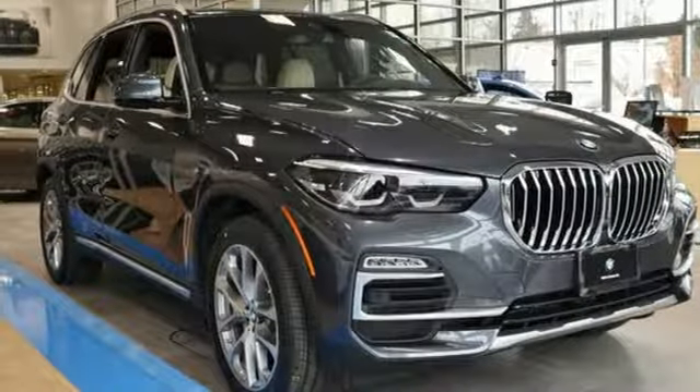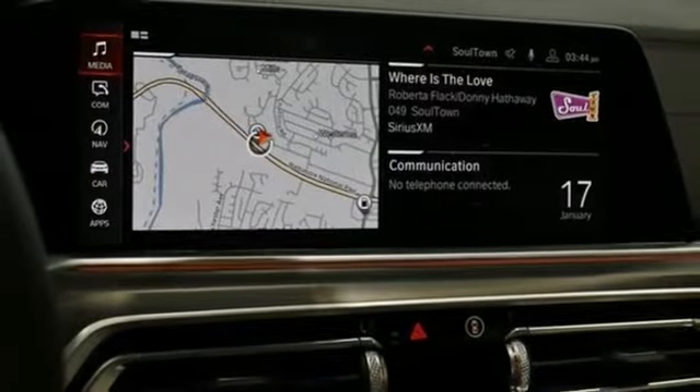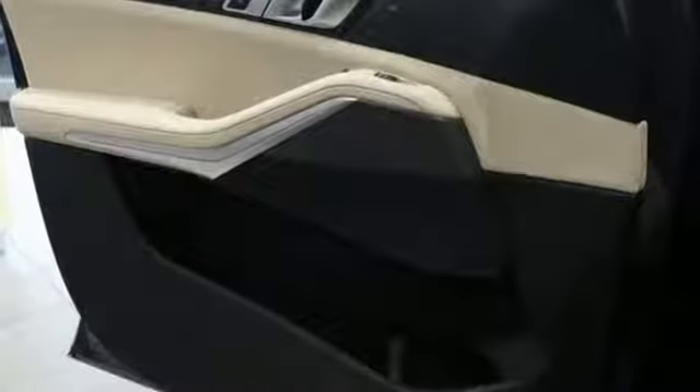Bluetooth streaming audio, Apple CarPlay with one year trial, power tilting steering column, auto dimming rear view mirror and intercooled turbo i6 engine.